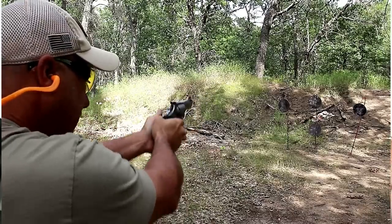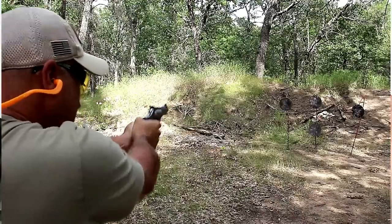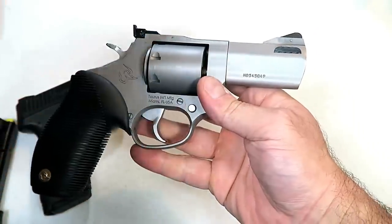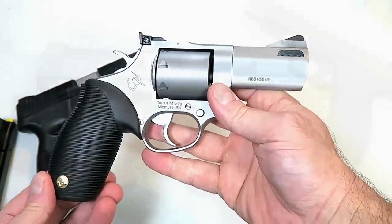I'm measuring the single action right around six pounds, sometimes six and a quarter. It's a nice overbuilt revolver that I was super impressed with when I shot 357 Magnum, and like the G3, it has gained much popularity over the past couple of months.